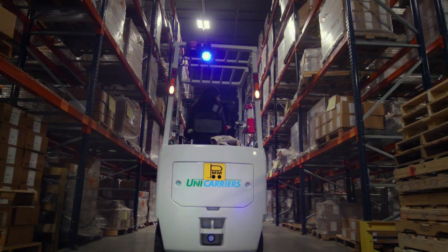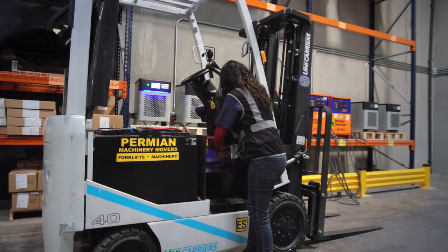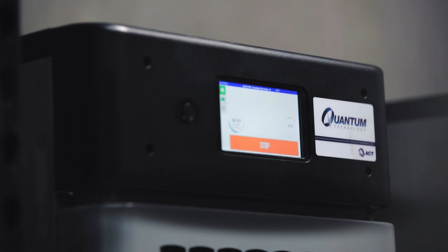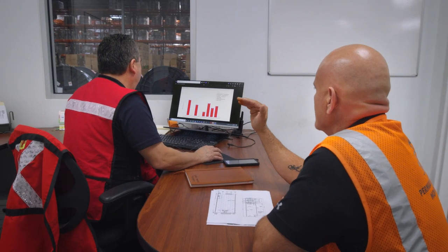The main focus that EP Logistics was wanting to see is the fork truck usage. We make sure that the module on the battery communicates with the charger and it goes into the internet so we can get live reporting. We can use that to direct the workloads and determine where we need to add or take away equipment.